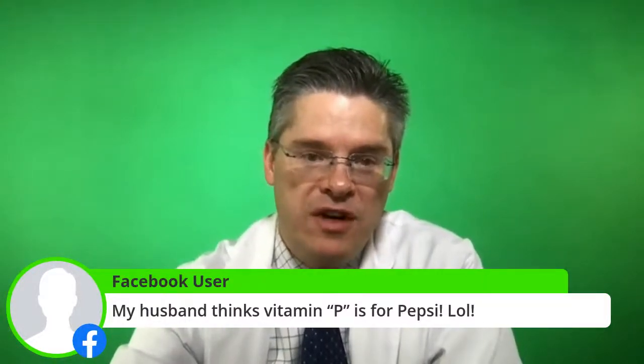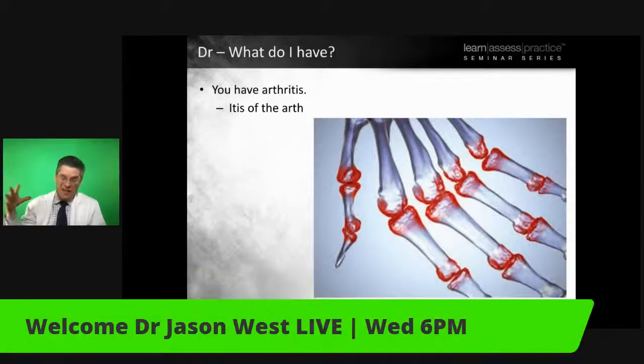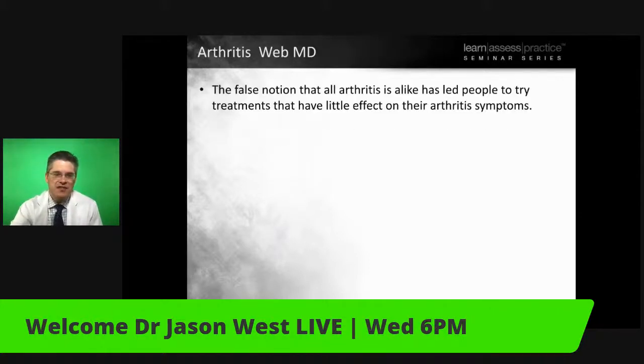One of the things people get confused about is exactly what arthritis is. Arthritis is basically 'itis' of the joint — we get too much inflammation inside of the joints. My personal opinion is that it's infections: bacteria and viruses are causing the overwhelming components of arthritis. This comes from WebMD about different types of arthritis. There are 46 million people in the United States with arthritis, and that number is expected to reach 67 million by 2030. There are over 100 different types.